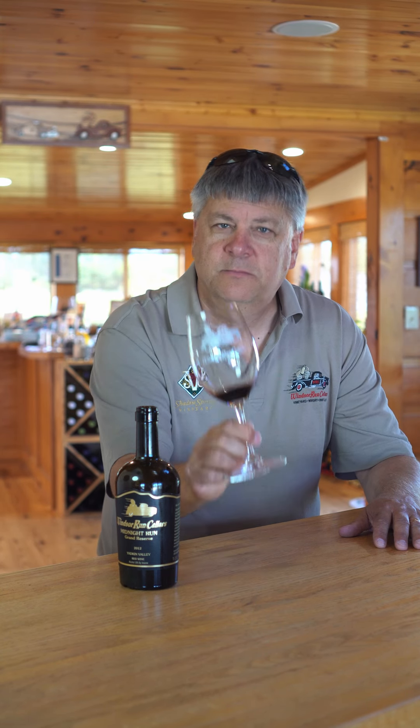Fantastic, fantastic wine made with 100% North Carolina products. Cheers.